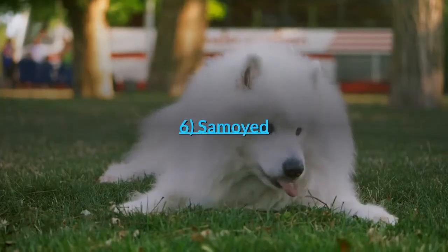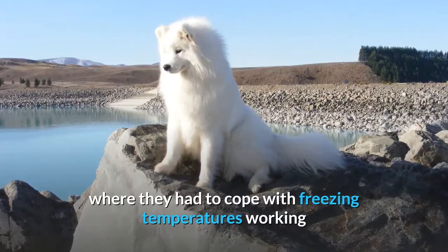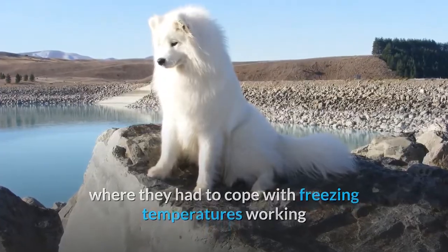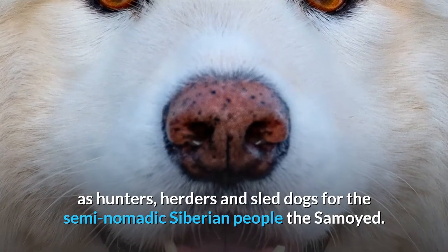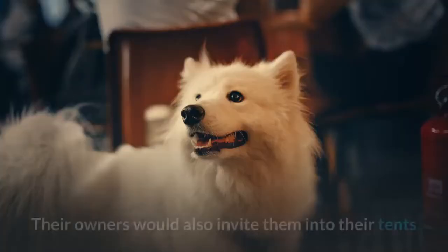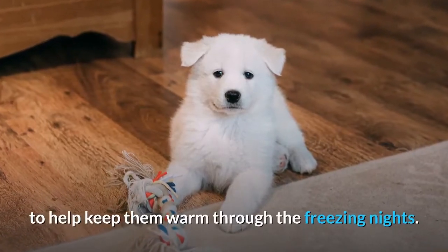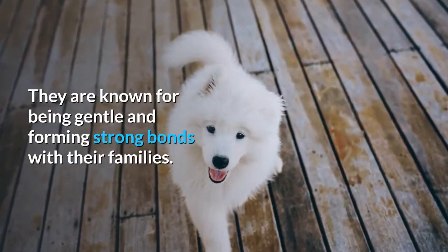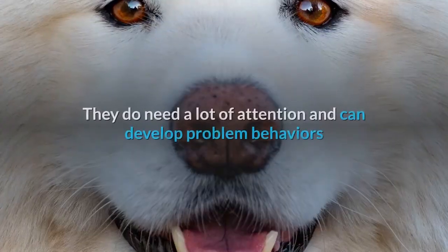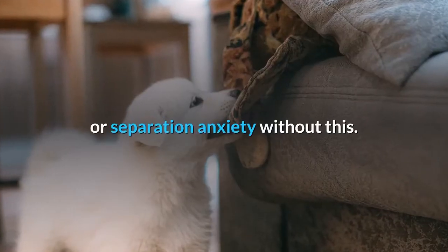Number 6: Samoyed. The ancient Samoyed originates from Russia, where they had to cope with freezing temperatures working as hunters, herders, and sled dogs for the semi-nomadic Siberian people, the Samoyed. Their owners would also invite them into their tents to help keep them warm through the freezing nights. They are known for being gentle and forming strong bonds with their families, though they need a lot of attention and can develop problem behaviors or separation anxiety without it.